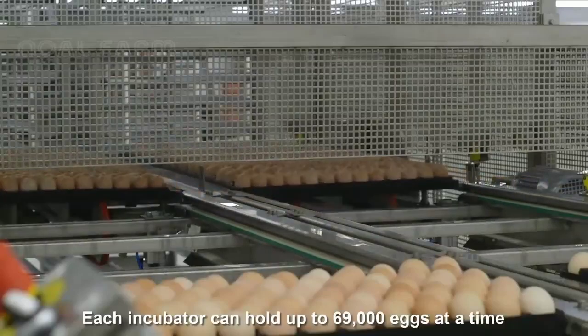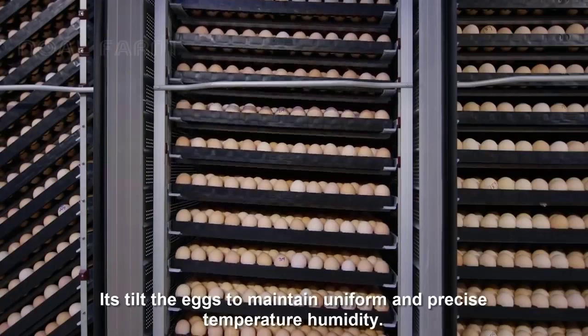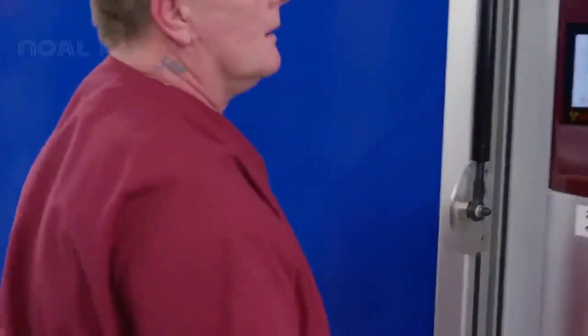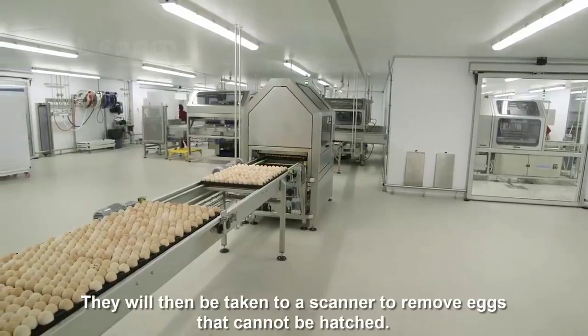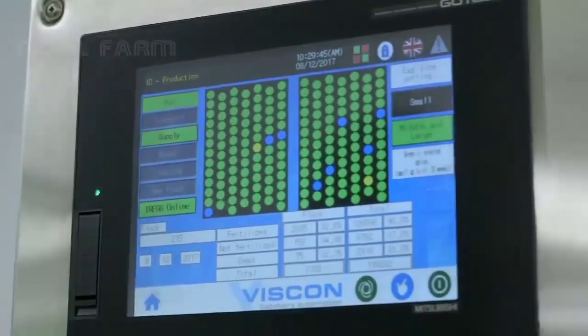Each incubator can hold up to 69,000 eggs at a time. It tilts the eggs to maintain uniform and precise temperature and humidity. The eggs will then be taken to a scanner to remove eggs that cannot be hatched. They are marked as blue eggs.